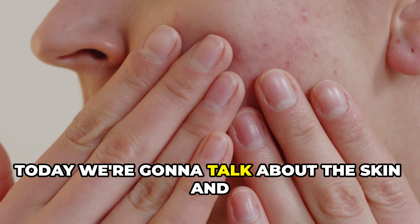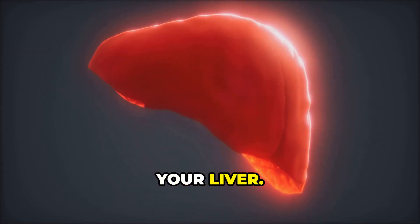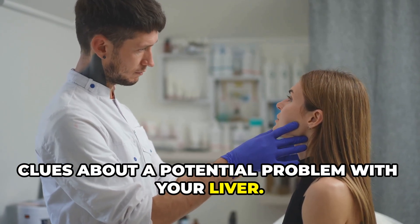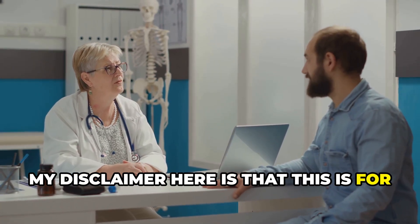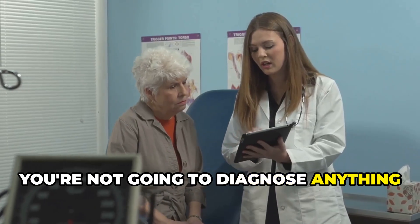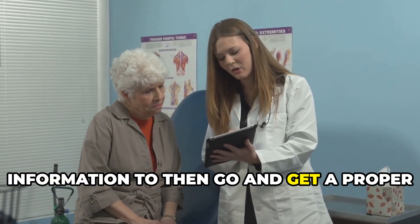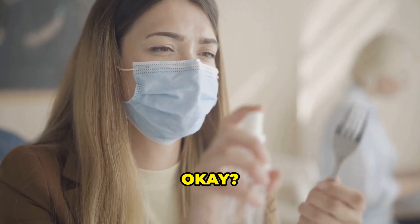Hey guys, today we're going to talk about the skin and what it can tell you about the health of your liver. Your skin can give you some really good clues about a potential problem with your liver. My disclaimer here is that this is for informational purposes — you're not going to diagnose anything from this, but it will give you some powerful information to then go get a proper evaluation from your doctor. Let's get into it.